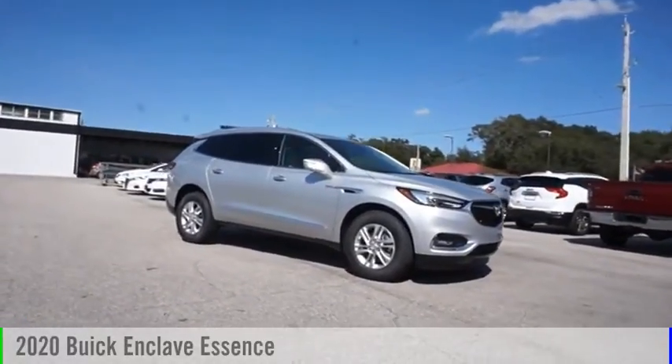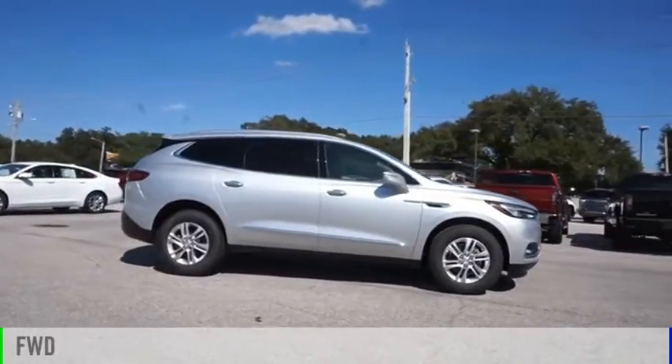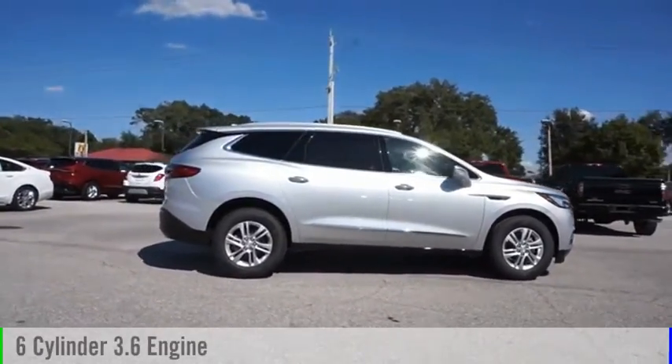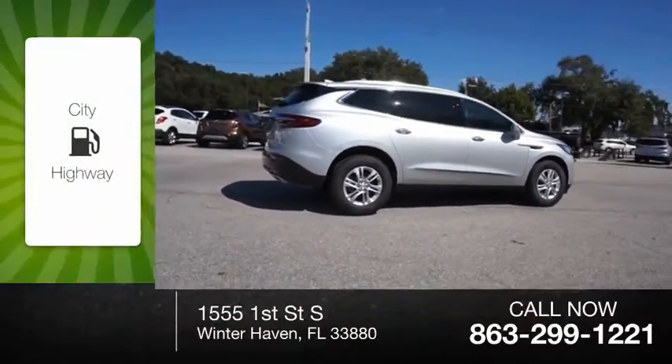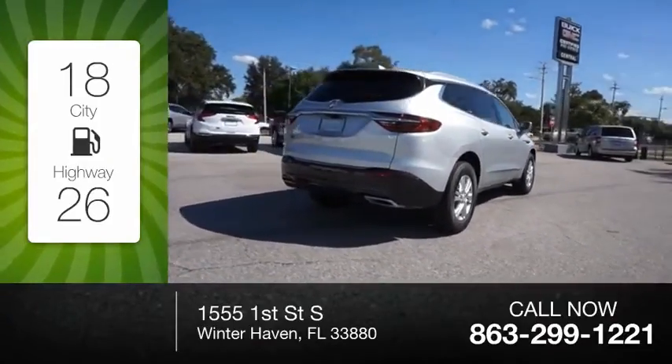Take a ride in the 2020 Enclave. This vehicle is powered by a front-wheel drive, six-cylinder, 3.6-liter engine. Great fuel efficiency saves you money by requiring fewer trips to the gas station.